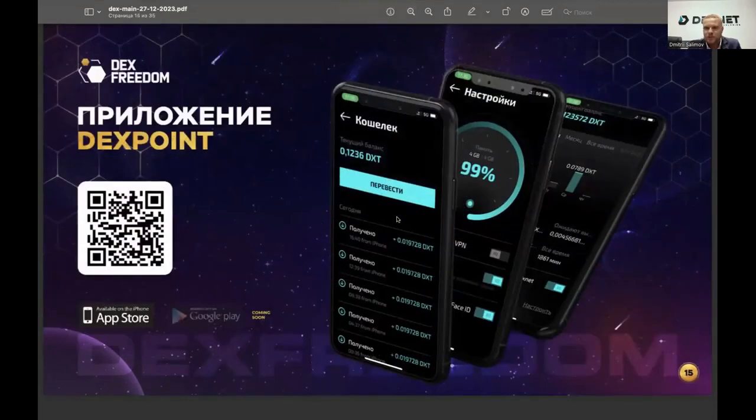The next service is the DexPoint application. You can see a QR code on screen now — scan it to download. On iPhone, you'll get access immediately; Android will follow within 1–2 weeks. This application appeared just over a week ago on iPhone. It allows you to receive tokens in exchange for allocating a portion of your iPhone's hard drive storage. For sharing a piece of your smartphone's memory, you receive token credits. The app is free — just install it, press a few buttons, and start earning tokens that can already be sold on an exchange.